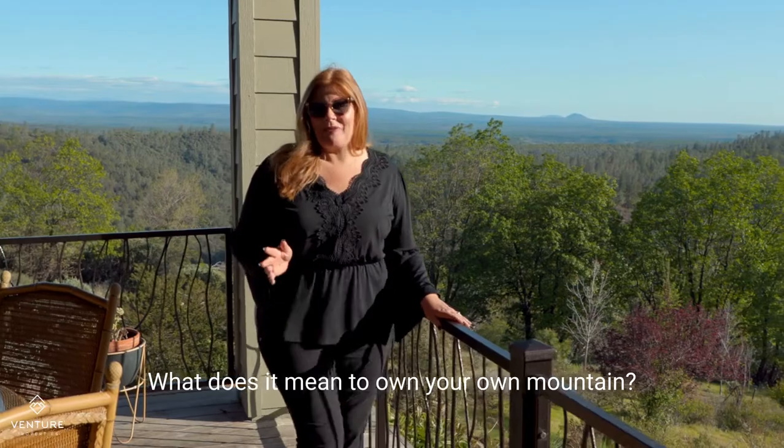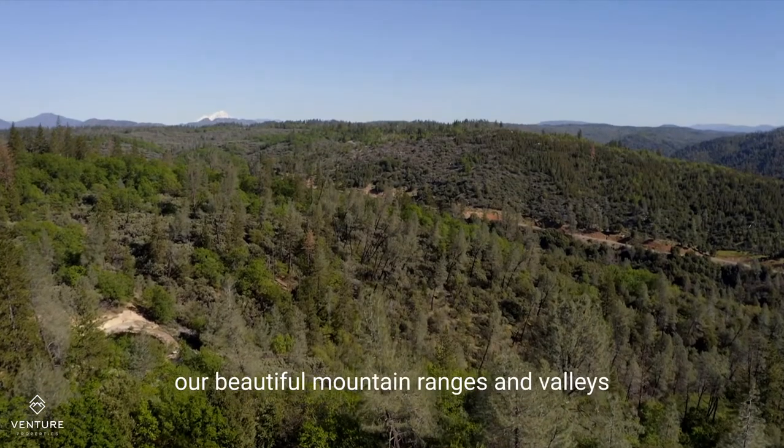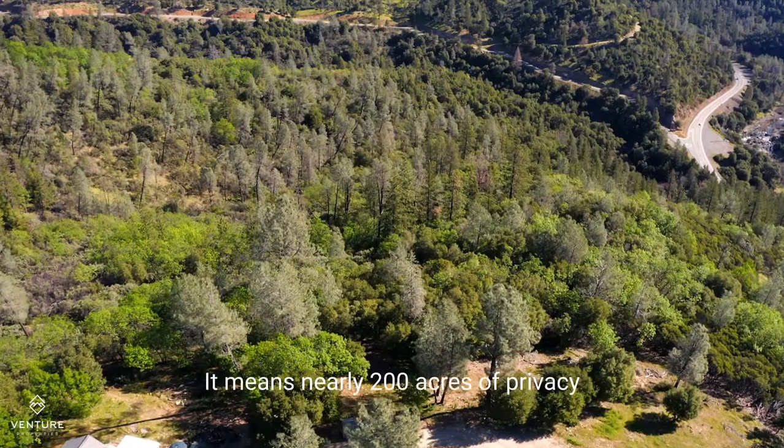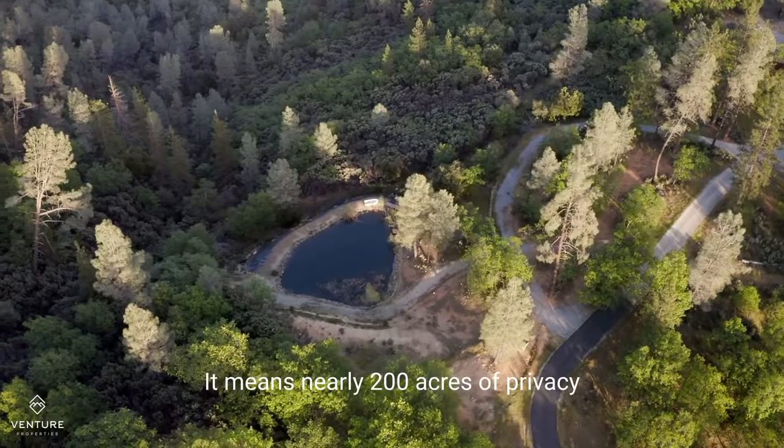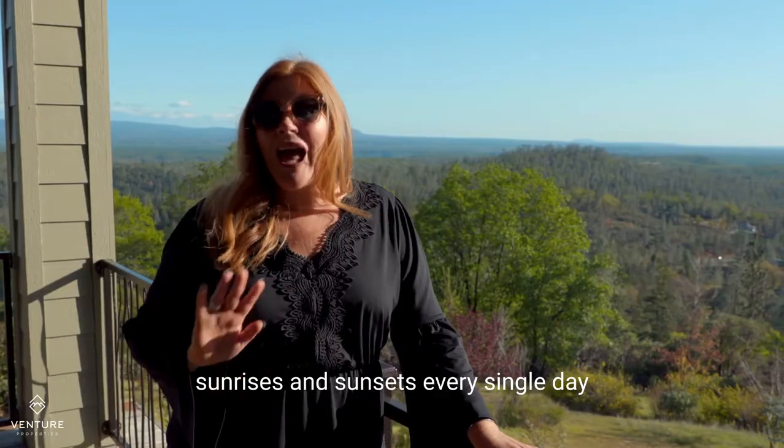What does it mean to own your own mountain? Well, it means 360-degree views of our beautiful mountain ranges and valleys, it means nearly 200 acres of privacy, and it means the most spectacular sunrises and sunsets every single day.